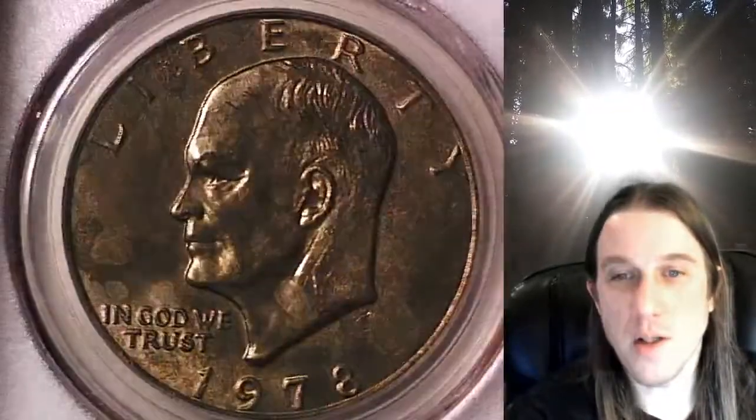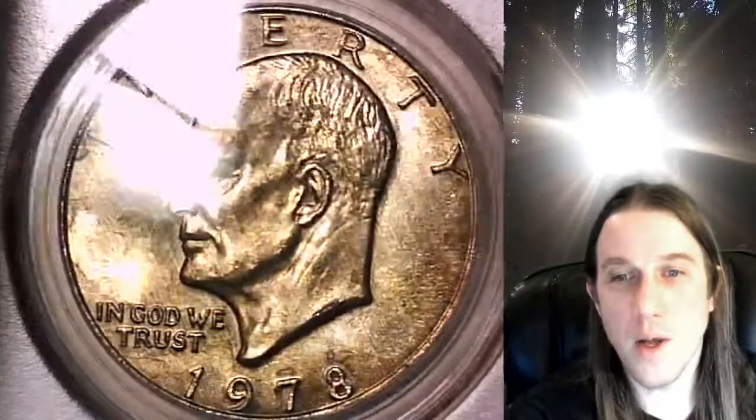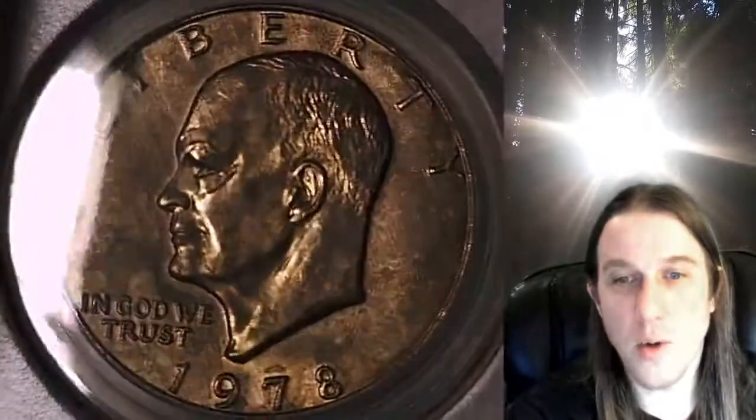We'll take a look at the front and then we'll take a look at the reverse. This coin is going to go up for sale on my eBay store. You can find it by following the link in the description below the video. It'll take you to this exact coin on eBay.